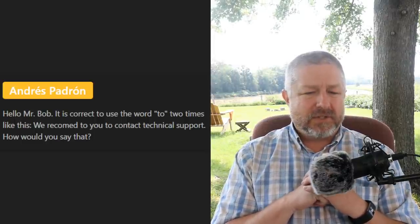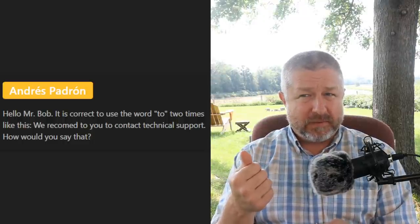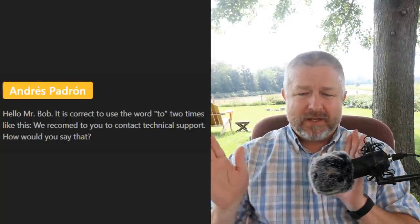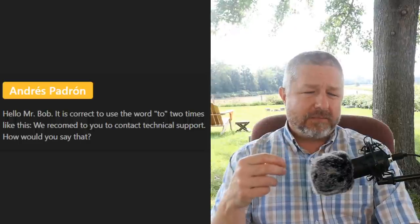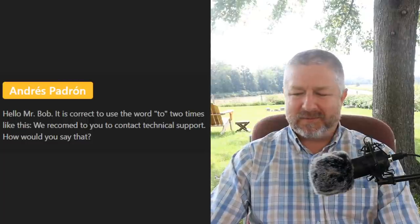Andre asks: 'Is it correct to use the word 'to' two times like this — we recommend to you to contact technical support?' I would say 'we recommend you contact technical support' without either of the 'to's. What you have written is totally correct, but the quick informal way would be 'we recommend that you contact technical support.' The most common phrase would be 'we recommend that you contact technical support,' or shortened: 'we recommend you contact tech support.' We shorten 'technical' to 'tech' a lot when speaking.